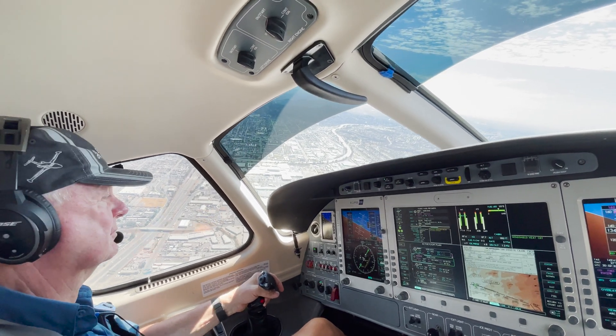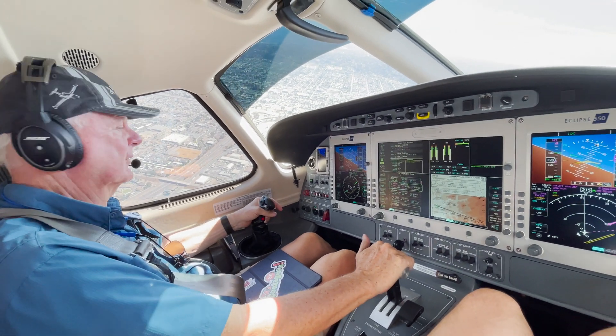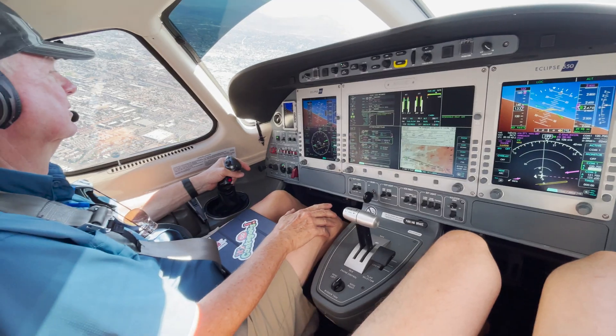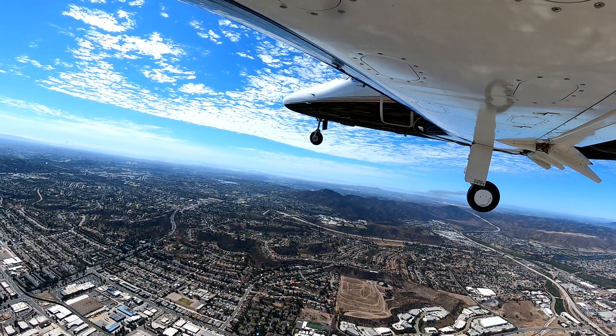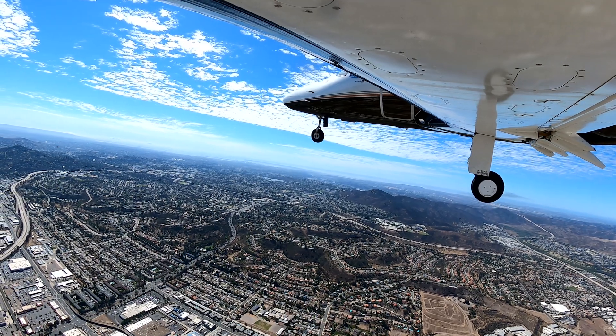Good afternoon — a Cessna calls Gillespie Tower, Decota 29610, holding short runway 2900, ready for departure, requesting flight following to Corona airport. Tower asks for the call sign and then instructs 29610 to hold short runway 27 right.